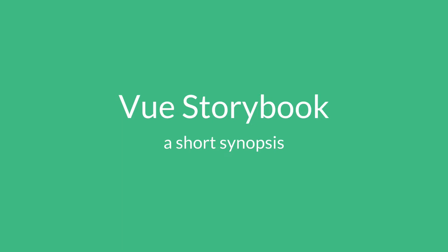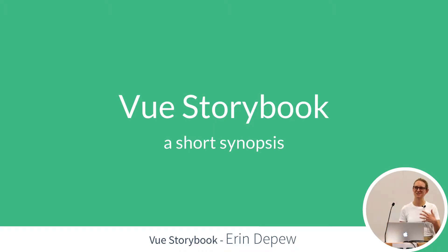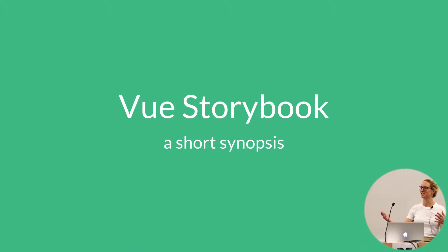Hi, guys. I know it's getting late, so let's try and get through this together. I'm representing Adobe — I work there as a front-end engineer, so I have to give our shameless plug since we're hosting for the Vue Press Meetup.